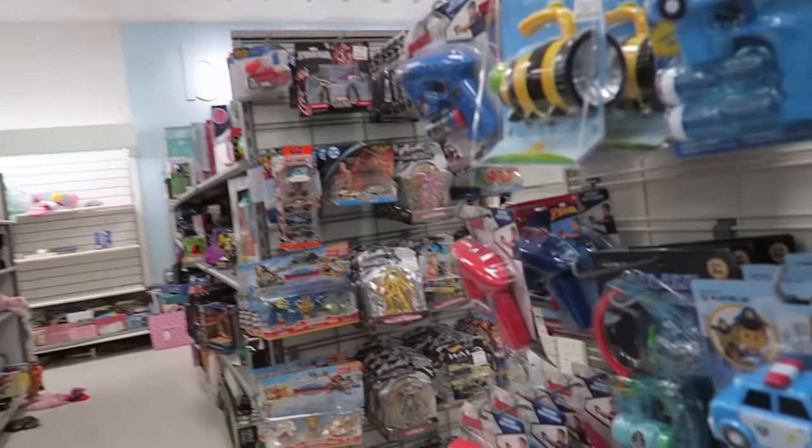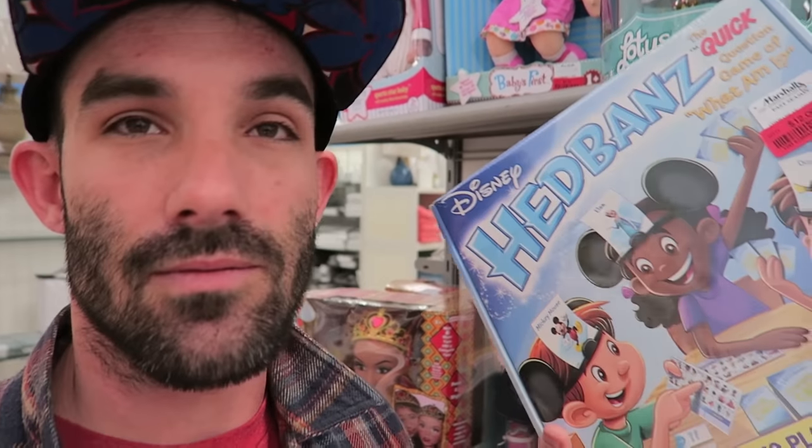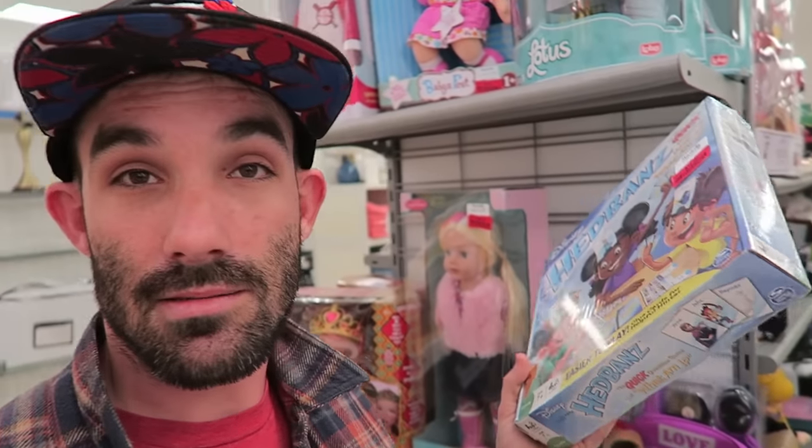I walk around the store to see if I can find any other deals. I'm glad I stopped because I got some cool stuff — discontinued Frozen headbands. These are $29 on Amazon and I'm getting them for $12, so that's about $7.50 profit each.